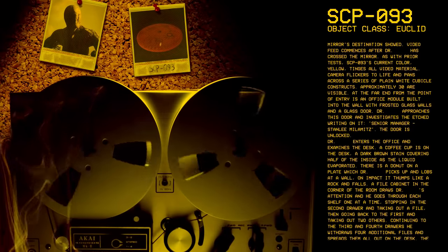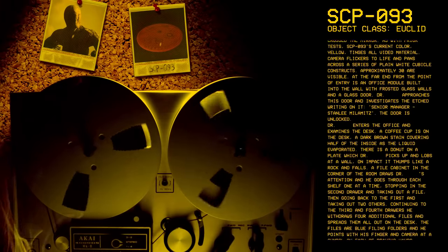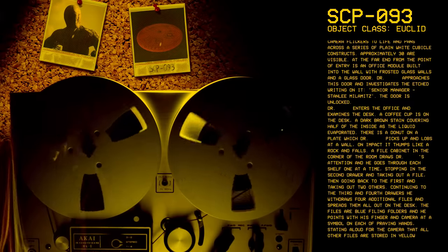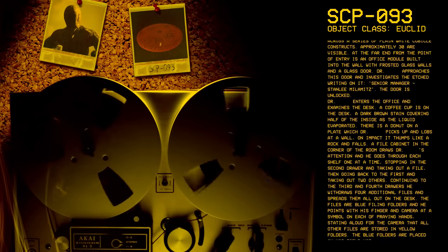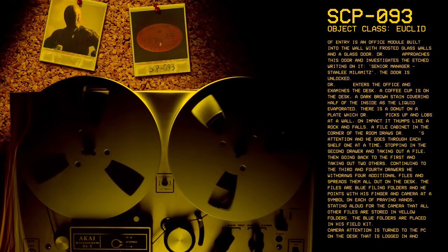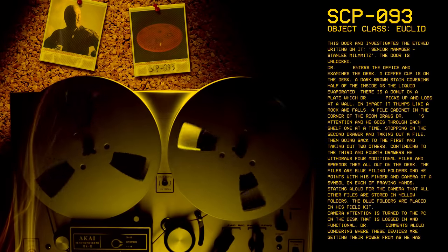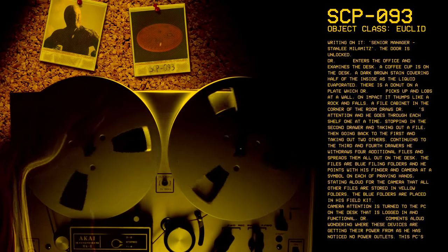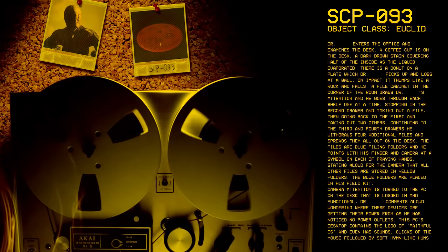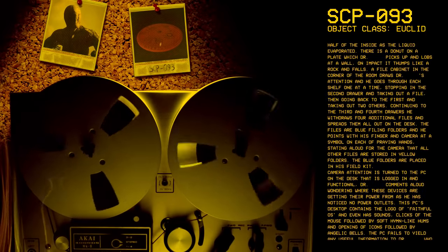A file cabinet in the corner of the room draws Dr. [redacted]'s attention, and he goes through each shelf one at a time, stopping in the second drawer and taking out a file, then going back to the first and taking out two others. Continuing to the third and fourth drawers, he withdraws four additional files and spreads them all out on the desk. The files are blue filing folders. He points with his finger and camera at a symbol on each of praying hands, stating aloud for the camera that all other files are stored in yellow folders. The blue folders are placed in his field kit.